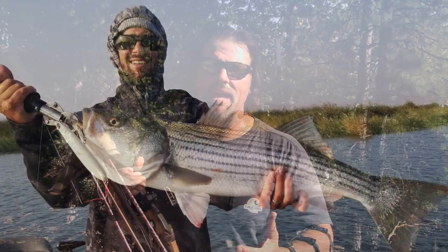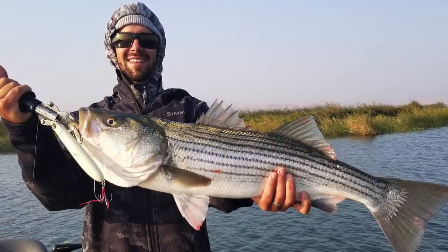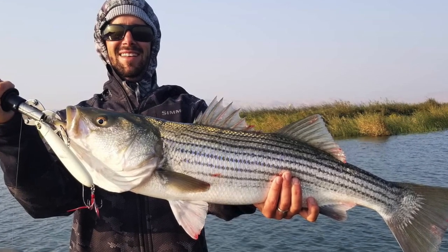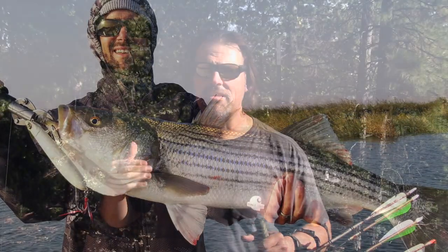In the delta, the striper fishing is good one day and poor the next — inconsistent, inconsistent, inconsistent. I've heard of fish up to 22 pounds being caught this week, but it's not a slam dunk. Trollers are doing better than the bait guys because they can stay on the move. If you're a bait guy, you're going to deal with a lot of bait stealing. But that is in transition.